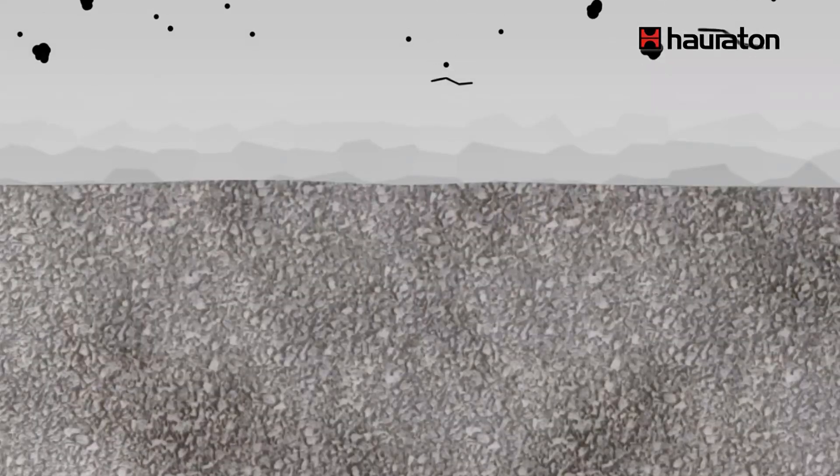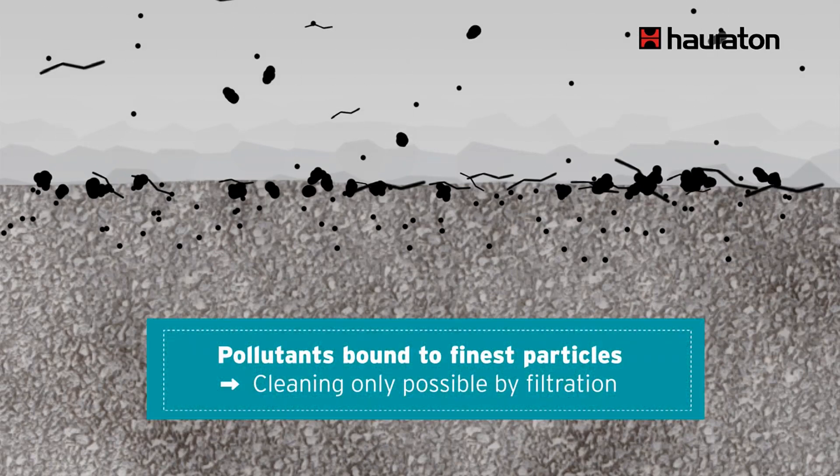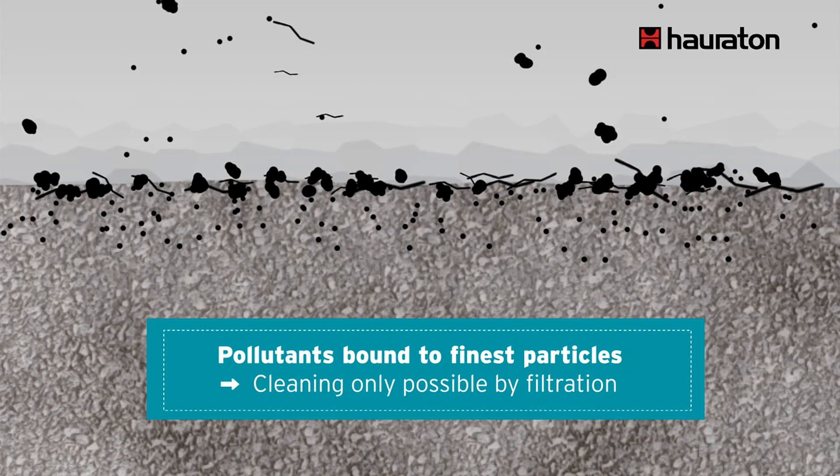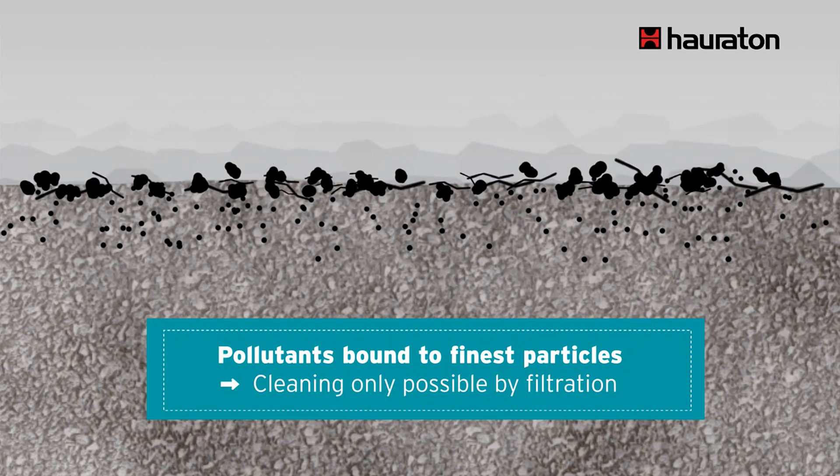These dangerous pollutants are mainly attached to very fine particles which cannot be separated by normal settling tanks or sedimentation plants. Reliable cleaning can only be achieved by filtration, which removes both the larger and the finest particles and retains them permanently.